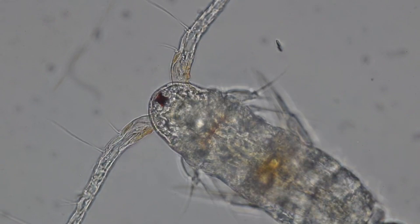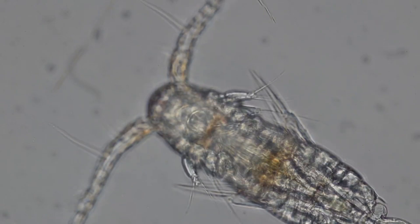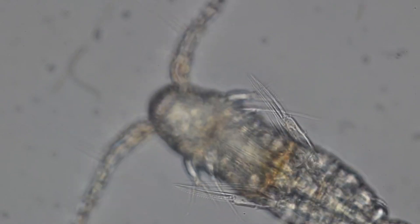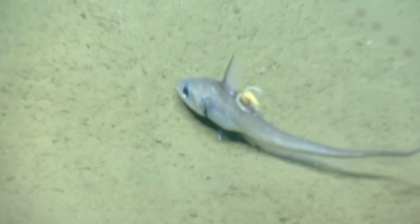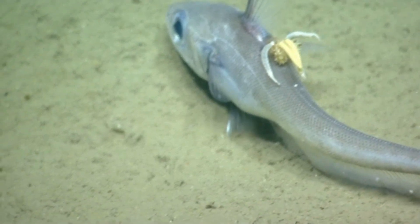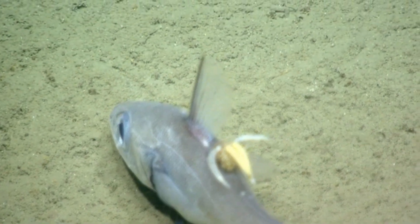Copepods are often transparent, but they can take on different colors based on what they eat. These invertebrates eat other planktonic organisms, including fish eggs, algae, and even each other. Like flamingos, carotenoids from their meals change the copepod's hue. Some copepods are parasitic as well — they'll attach to another animal like a fish, as displayed on this video's thumbnail and in the current video on screen.